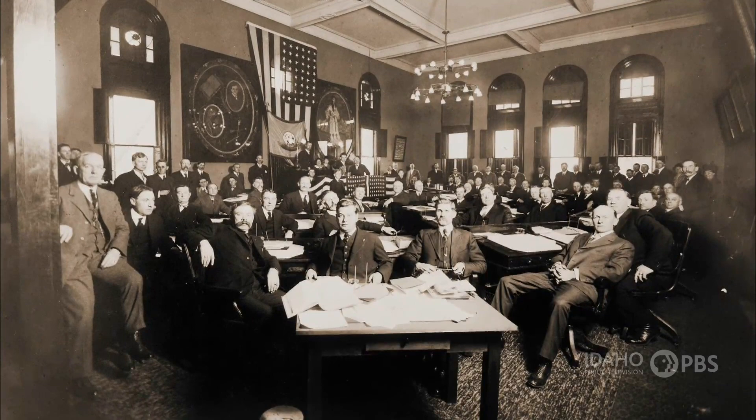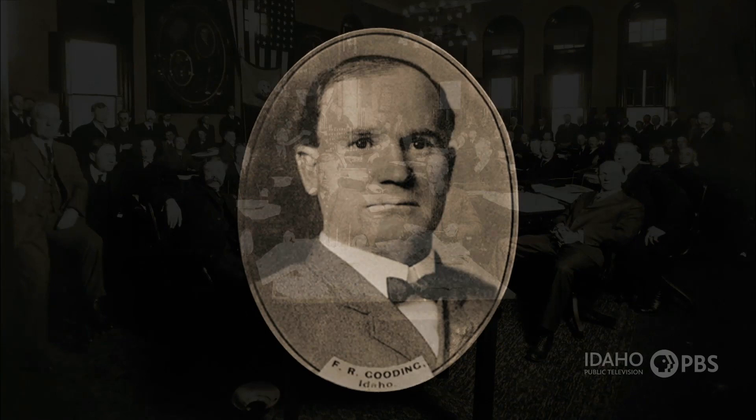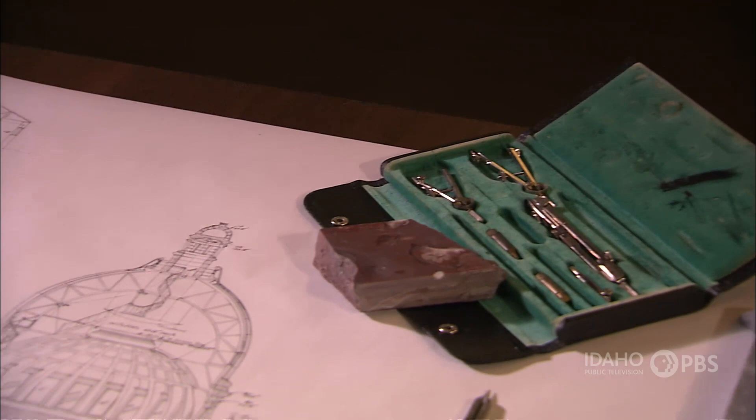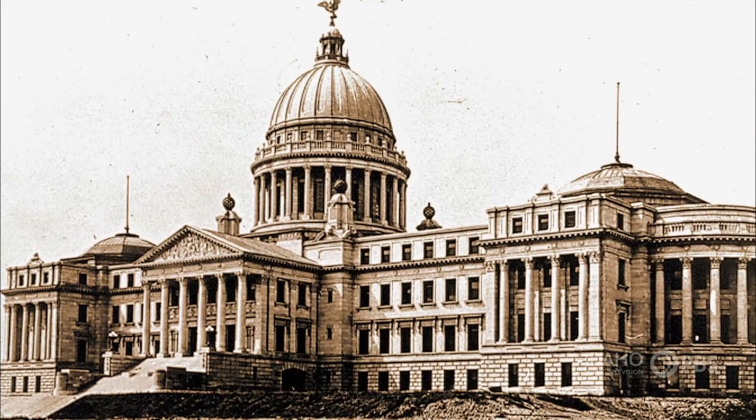By 1905, 22 years after statehood in 1890, it was obvious that the legislature needed more space to carry out the duties of government. To oversee the design and construction of a new capitol building for Idaho, Governor Frank Gooding helped establish the first capitol commission. As a lot of people aren't aware, the capitol building was built in two phases — first the center portion, and then the two wings, the Senate and the House side. The commission was established from the beginning through the completion of the wings in 1921.